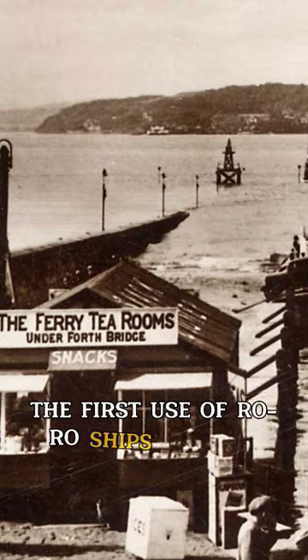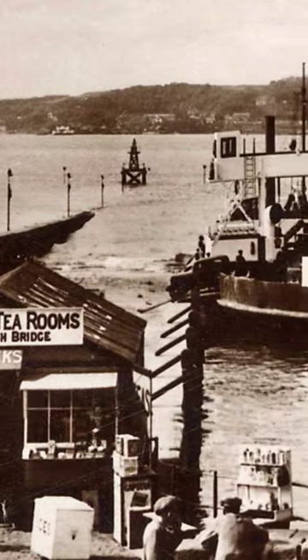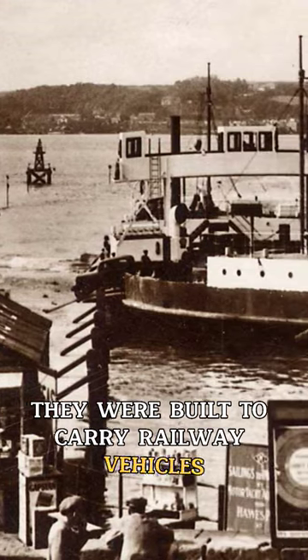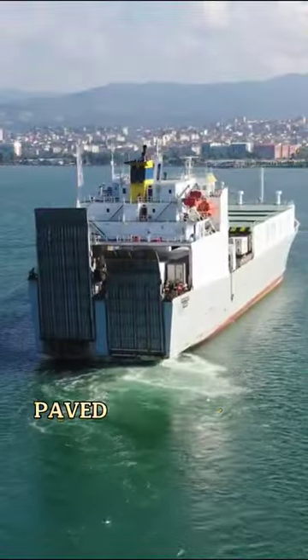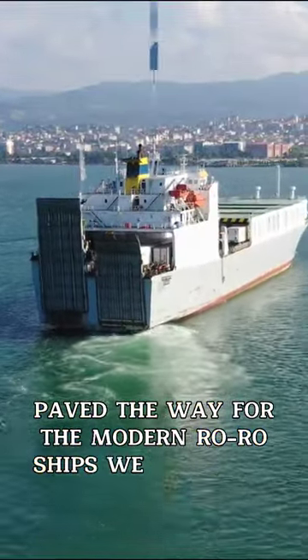Did you know the first use of Roro ships was in the 19th century? They were built to carry railway vehicles too wide for bridges, using rivers instead. This innovative solution paved the way for the modern Roro ships we see today.